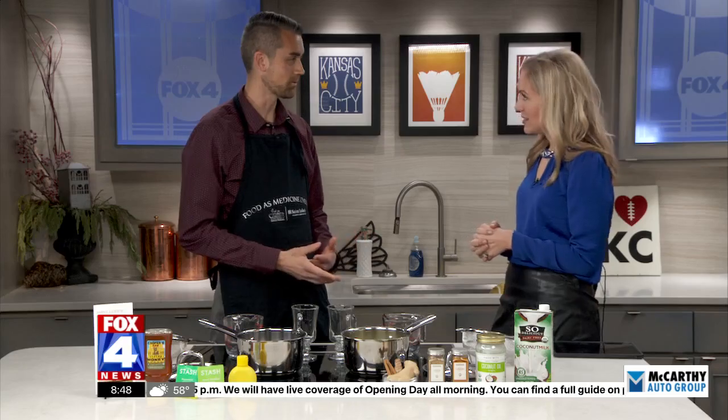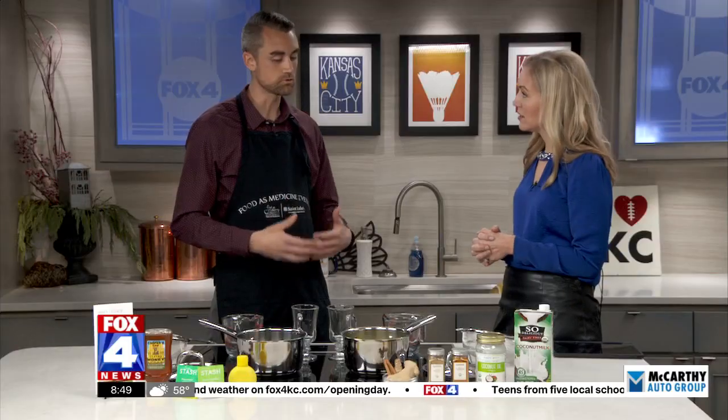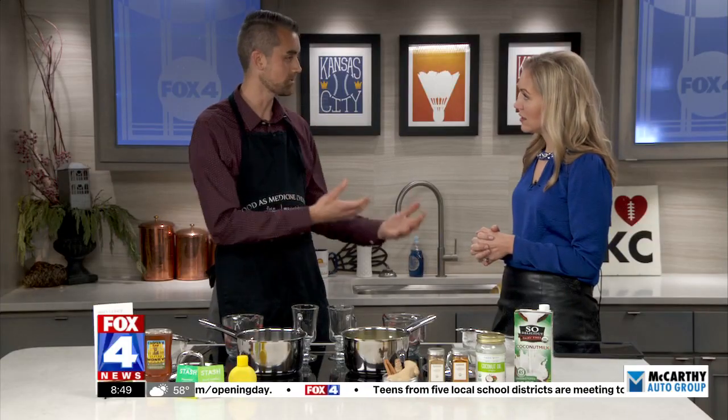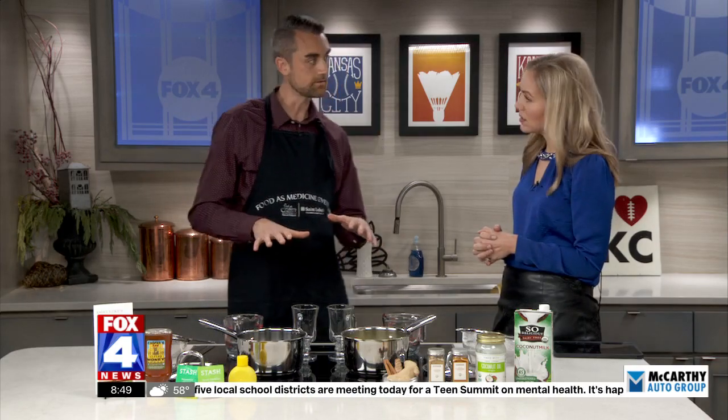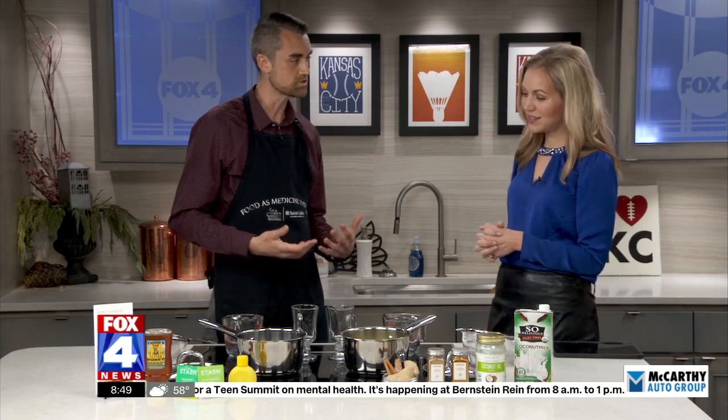Yeah, that's right. So the Food is Medicine Everyday program — we have a new series. It's the Cornerstones of FAME for Cancer. So it's really focused on supporting individuals going through cancer treatment, and how you can use food to really support not feeling well. We have two recipes here — two very different teas — that can be really nourishing and helpful.